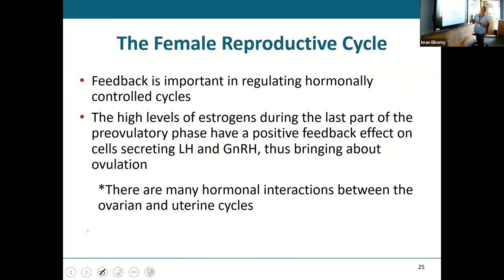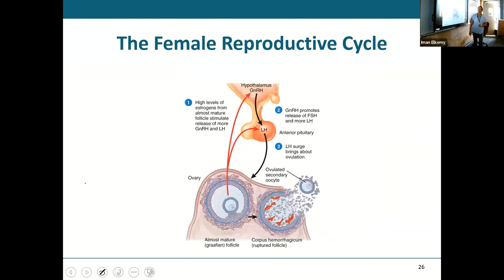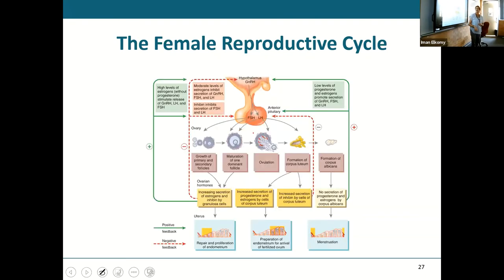High levels of estrogen in the last part of the pre-ovulatory phase produce positive feedback — estrogen goes back and stimulates more release of gonadotropin-releasing hormone and LH, which causes the LH surge and brings about ovulation. A positive feedback mechanism means a substance is released, and that same substance goes back and amplifies whatever caused it to happen.